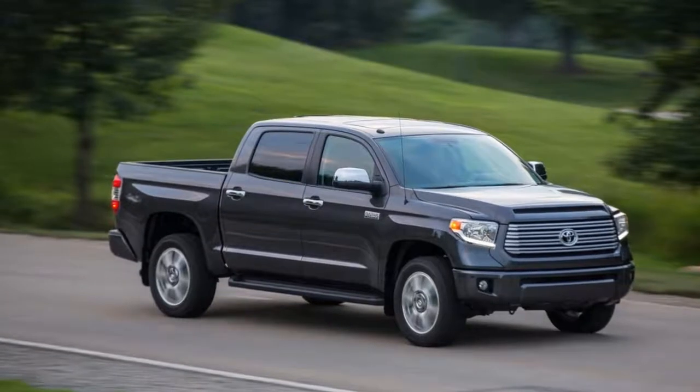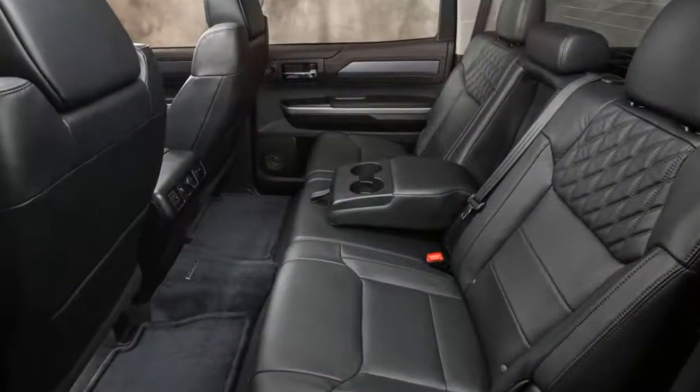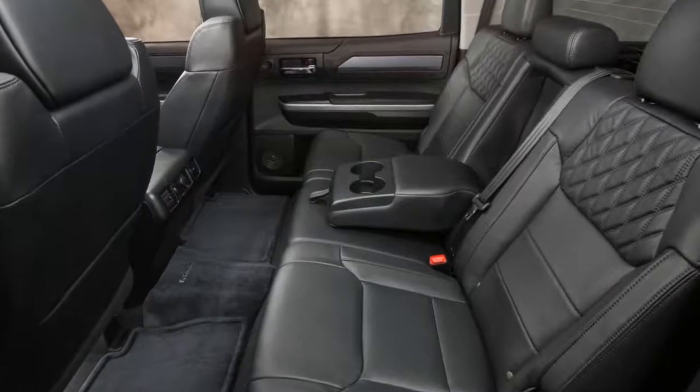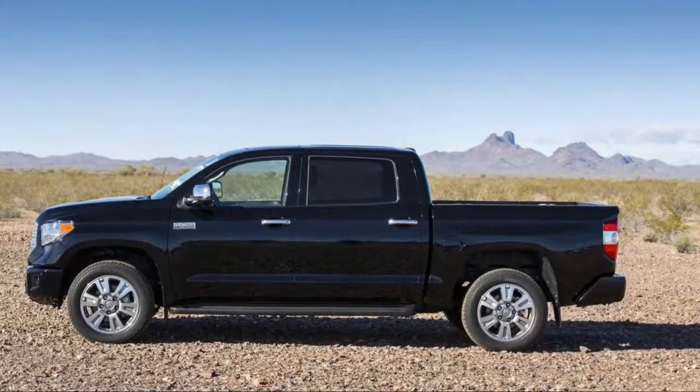The Tundra lineup isn't quite as extensive as those offered by Detroit's Ram, Ford, GMC, and Chevrolet brands, but there are still enough flavors available that you'll want to spend some time deciding which one best suits your needs.